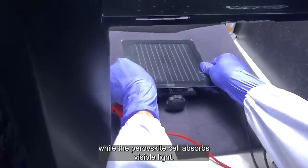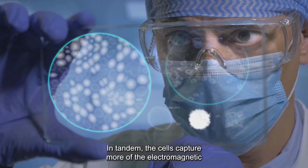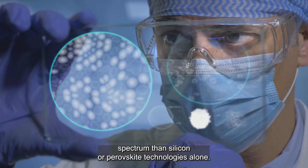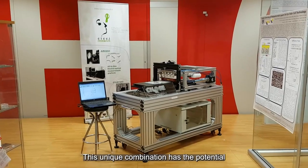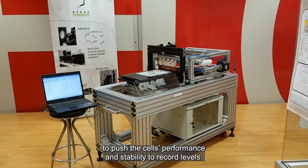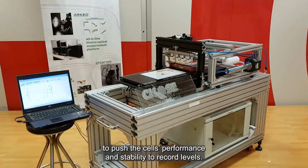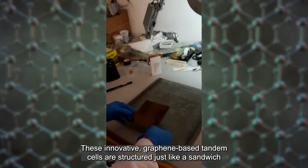While the perovskite cell absorbs visible light, in tandem the cells capture more of the electromagnetic spectrum than silicon or perovskite technologies alone. This unique combination has the potential to push the cells' performance and stability to record levels.